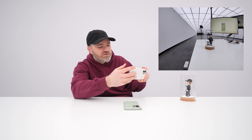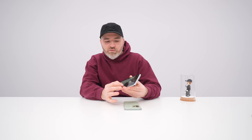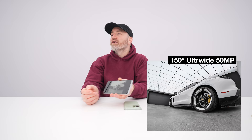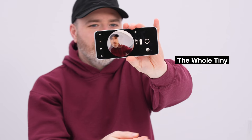Here's a 150-degree ultra-wide, and a unique feature: you can use this ultra-wide camera to create a fisheye effect. Dynamic — don't you want to post that on social media? It actually came out. It was a quick shot. You can also do the tiny planet effect with it as well.